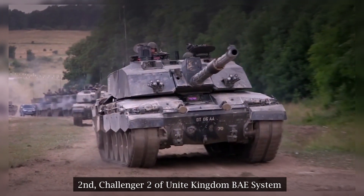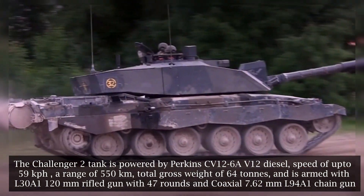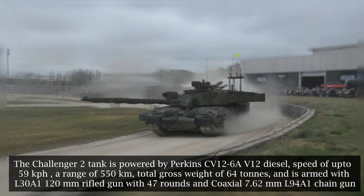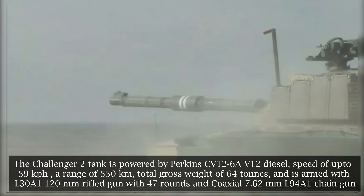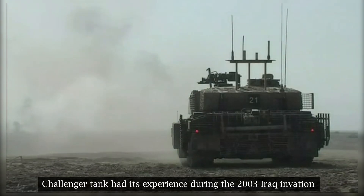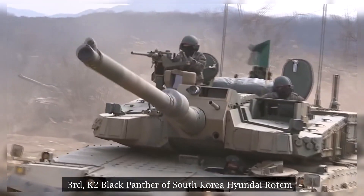Second: the Challenger 2 of the United Kingdom by BAE Systems. The Challenger 2 tank is powered by a Perkins CV12 6A V12 diesel engine, with a speed of up to 59 kilometers per hour, a range of 550 kilometers, a total gross weight of 64 tons, and is armed with an L30A1 120mm rifled gun with 47 rounds and a coaxial 7.62mm L94A1 chain gun. The Challenger 2 had its combat experience during the 2003 Iraq invasion.